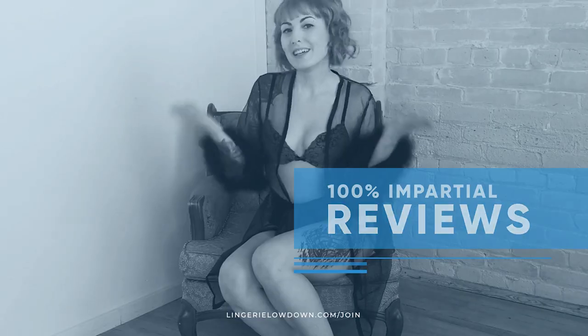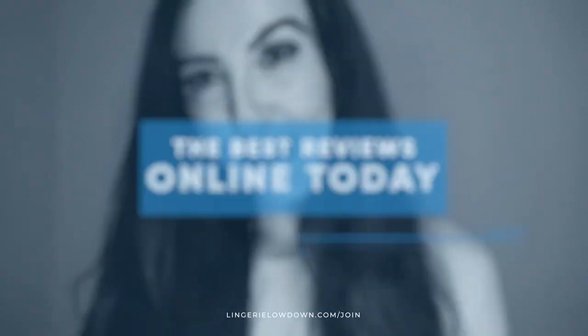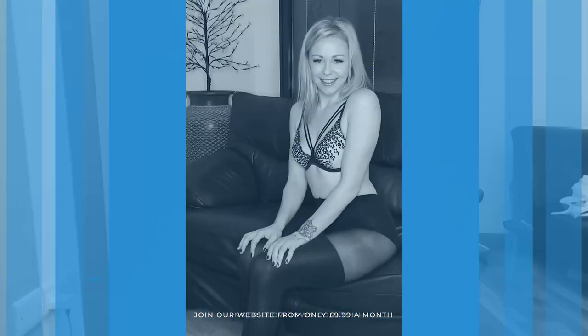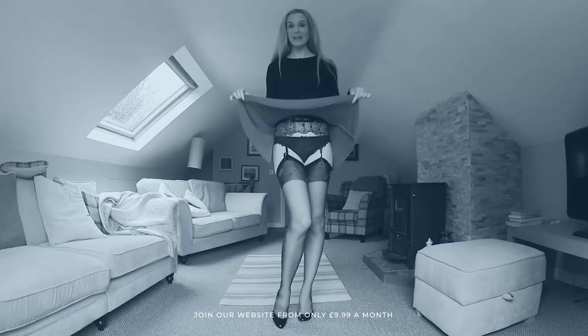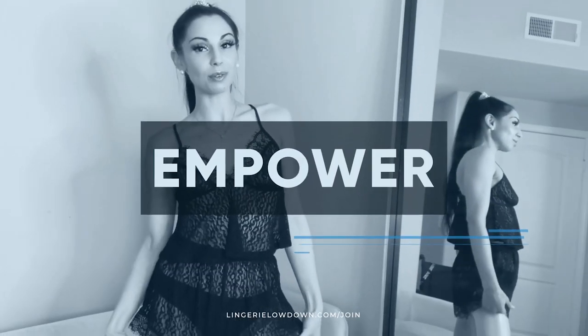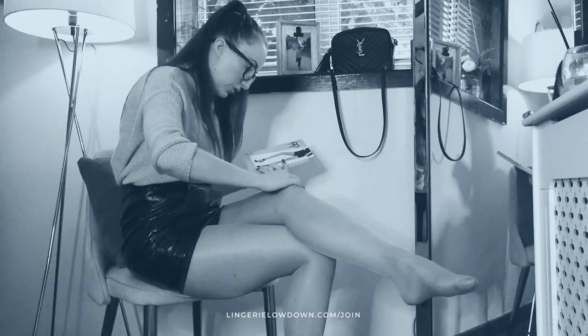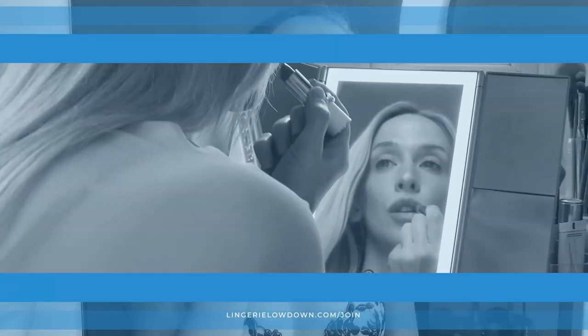All our reviews are 100% impartial and completely honest, always. We pride ourselves on being inclusive and diverse, filmed in 4K for every stunning detail, empowering men and women with daily reviews. Want to see the best presenters? What are you waiting for? Join the best review website today.